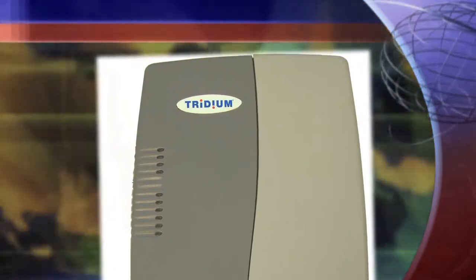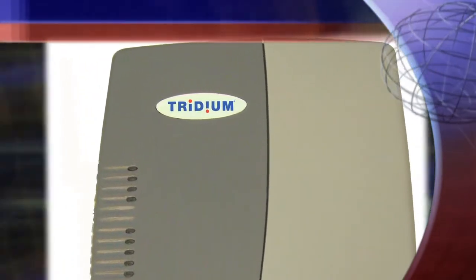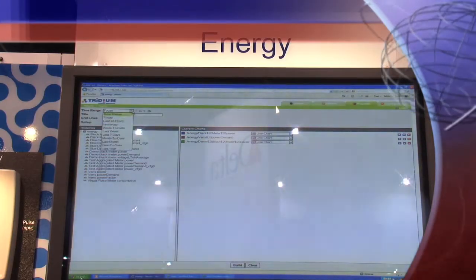The learning curve for Niagara is pretty fast. The final output of this configuration is web pages, and all of us know how to navigate web pages — we do it virtually every day of our lives. So for the end user, even the configuration of the system is not something they have to be concerned with. The final system is essentially a website they can navigate to run their building.